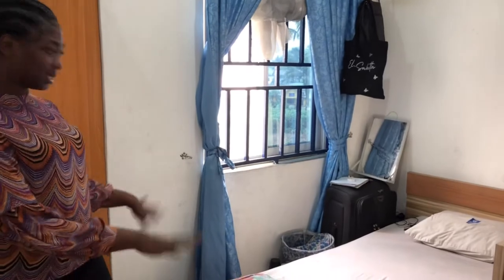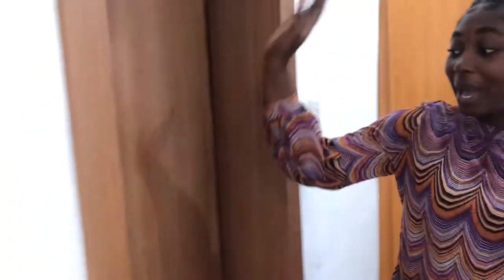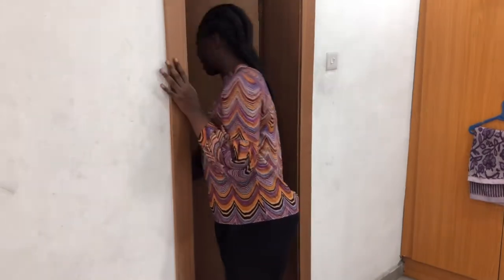That's pretty much it for my side of the room. Coming back to this side, after my wardrobe we have the toilet. This toilet is very basic — it's Nigerian basic: toilet, bathroom, shower, and sink. So yeah, that's just what's in my toilet.